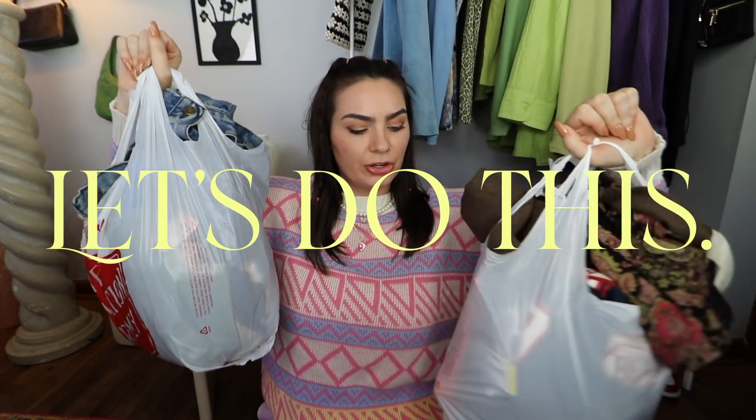I am labeling this a spring haul, and I know a lot of the pieces are spring related, but I also have some items that aren't necessarily spring. I hope you guys will enjoy, and let's get started. I literally have so much stuff to show you guys, so let's just get into this because there's a lot to show you guys.